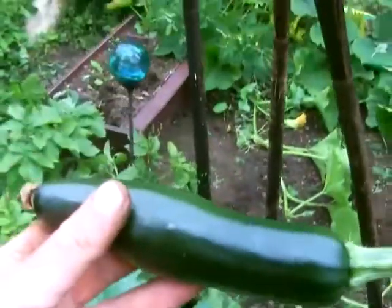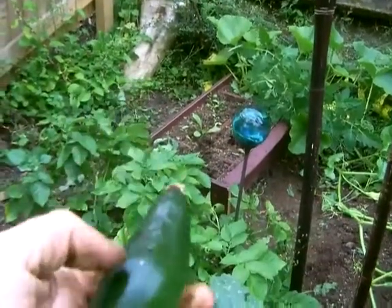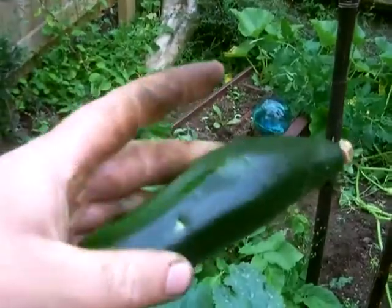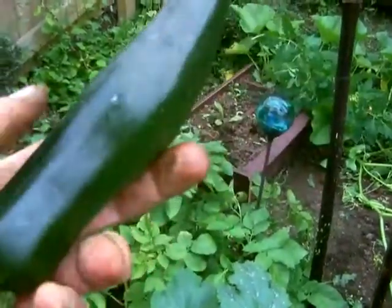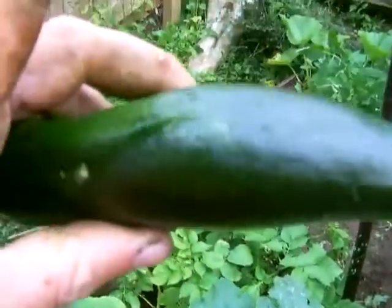Et voilà! That is a decent-sized courgette, actually — very decent, and in good condition. I don't know what I'm going to do with it really; I suppose I'd better eat it. But marvellous, marvellous.